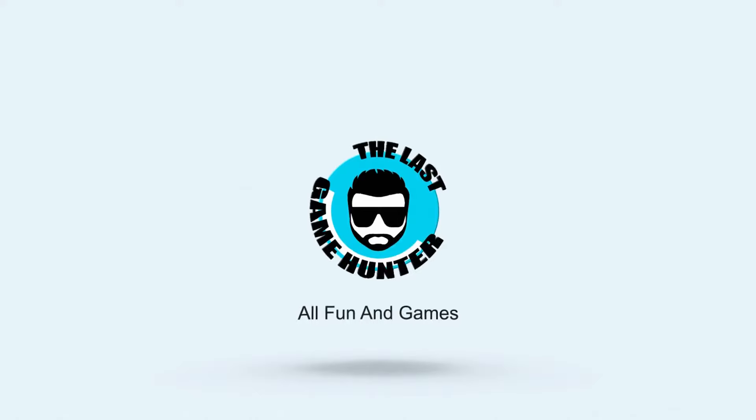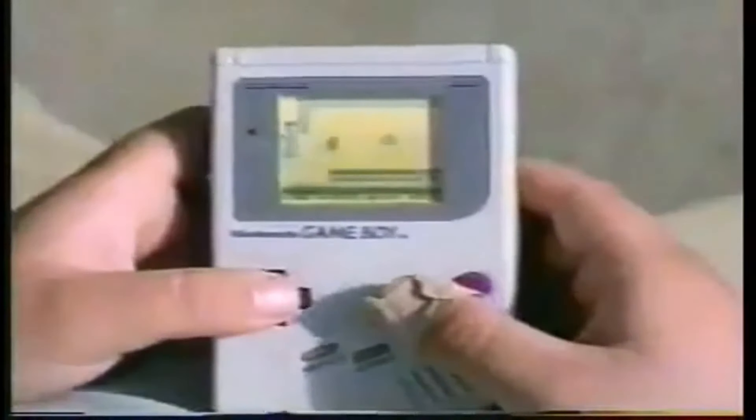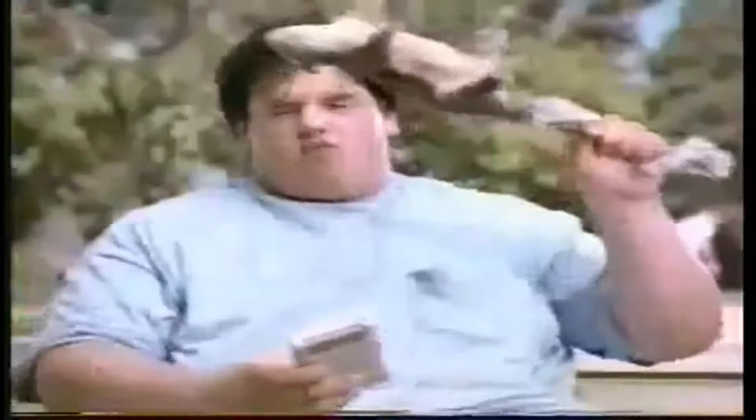What do you think you're doing? We're playing a Game Boy in this dark room? Why don't you play the Sega Game Gear? It has a backlit color screen. Oh hey, there's an easier way to get color - get a Game Gear, the full color portable with over a hundred and fifty games.